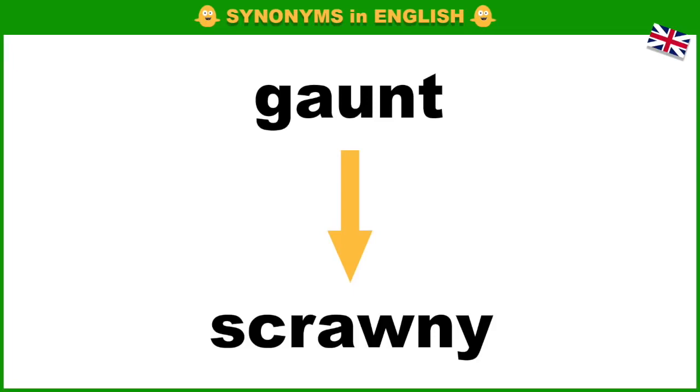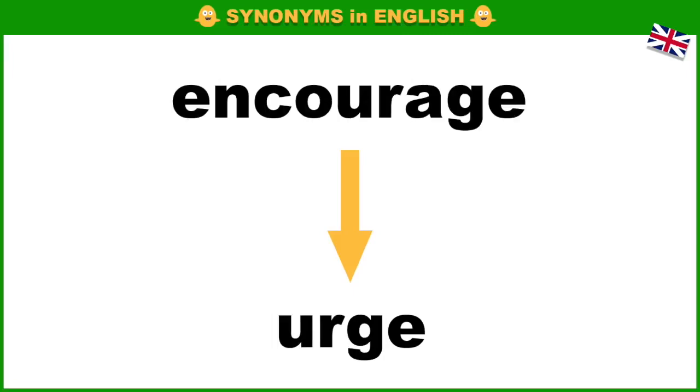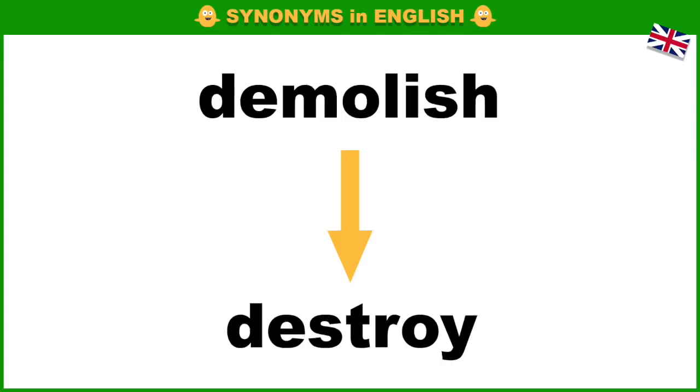Gaunt, scrawny. Fresh, unused. Encourage, urge. Demolish, destroy.